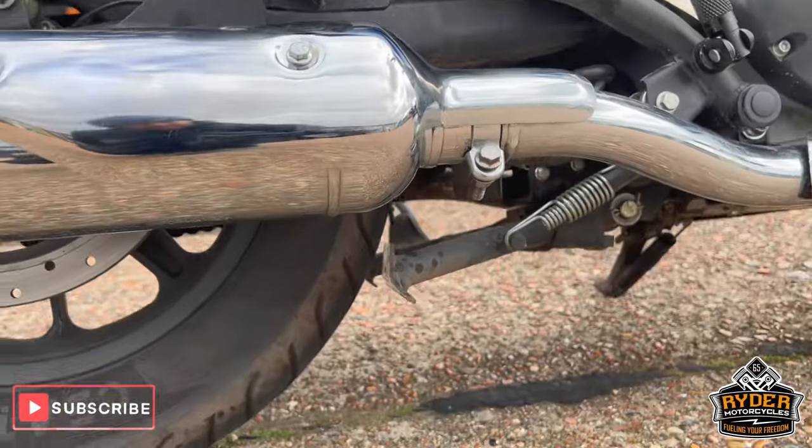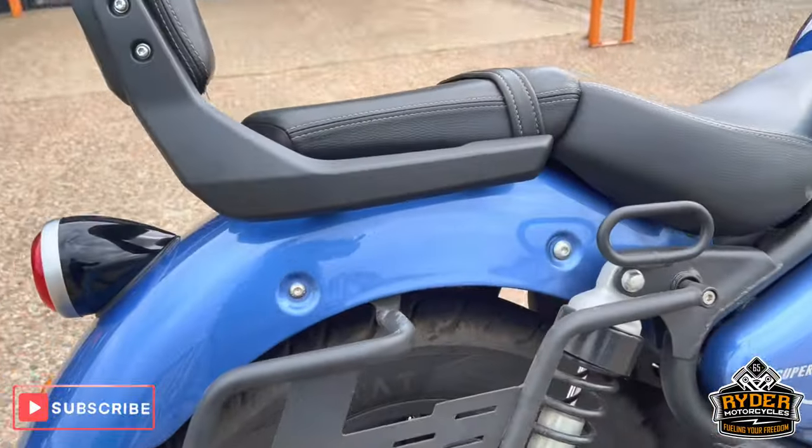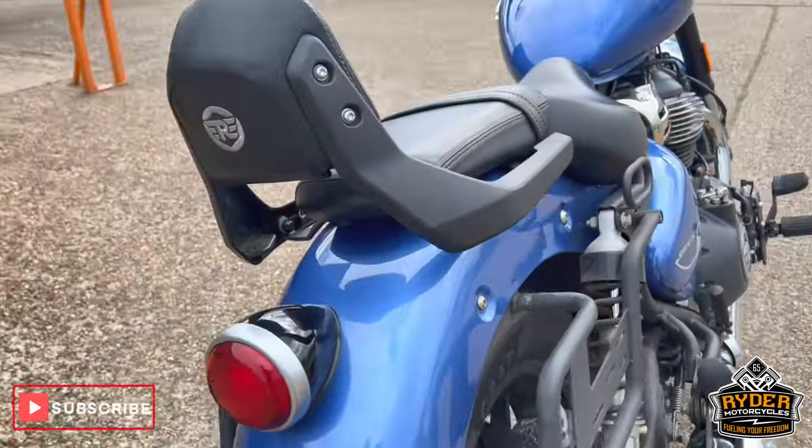You've also got the centre stand on there as well. Pannier racks fitted, but no panniers.